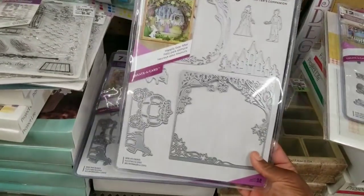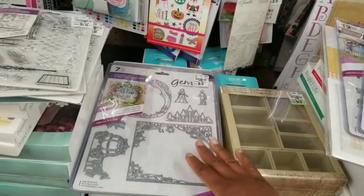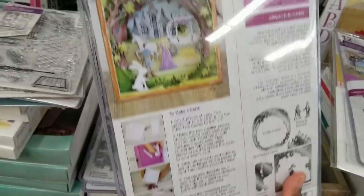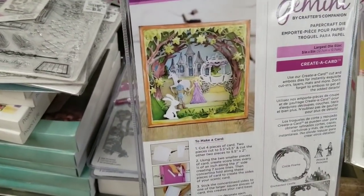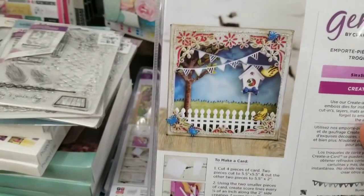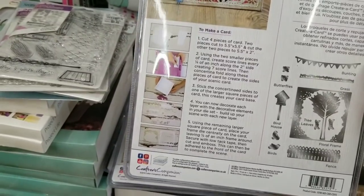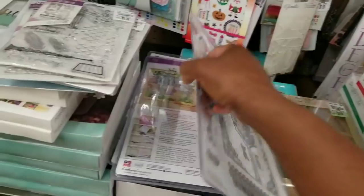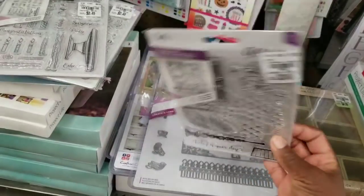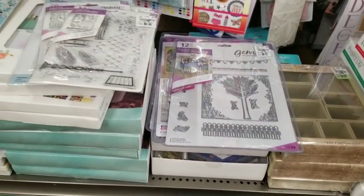Then you have the wedding set here, and this is another wedding set. We saw the tree set too — look at what you can make, cute! The largest die is five inches. There might be stamps to coordinate, I don't know — maybe these stamps coordinate with them but I'm not sure. Good price for $9.99.